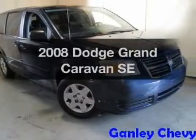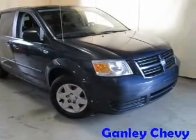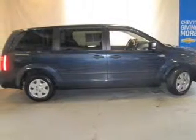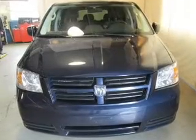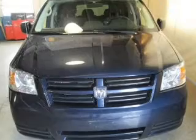Presenting the 2008 Dodge Grand Caravan. Find everything you wanted to ride under one roof with this vehicle. The powertrain includes front wheel drive with a reliable six-cylinder engine connected to a smooth shifting automatic transmission. Stand out from the crowd with premium wheels.